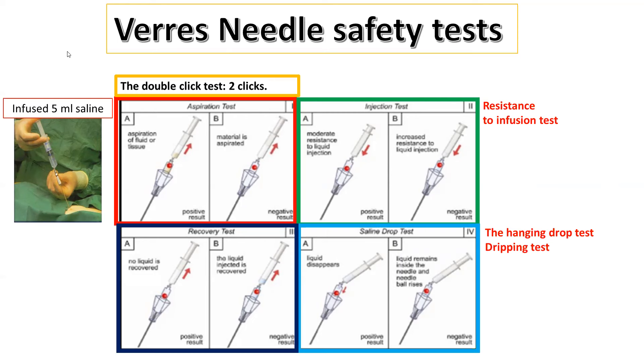There are many needle safety tests, such as the double click test, aspiration, injection, recovery, dripping test, or hanging drop test. These tests are designed to ensure correct placement — injecting saline and aspirating to see if fluid moves freely, checking for no aspiration return, or placing a drop of saline on the Veress needle and making traction of the anterior abdominal wall upward to see if it is sucked in.